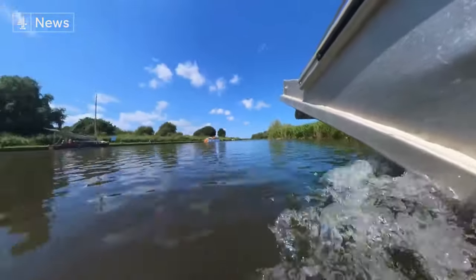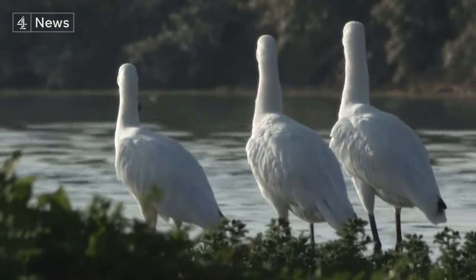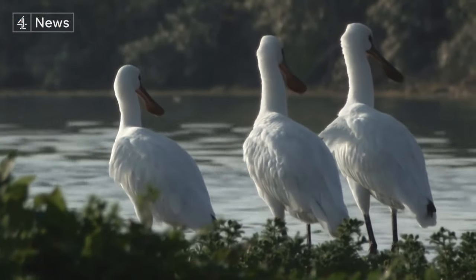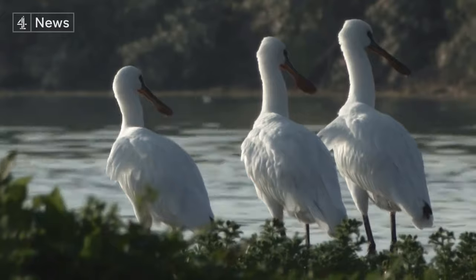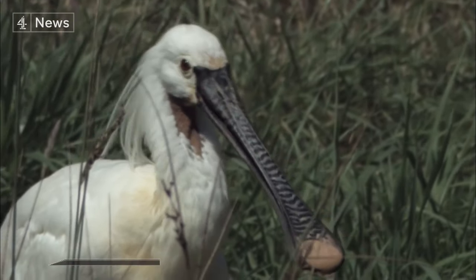Seven weeks on, they are out of the nest and flying around the upper fern. Spoonbills, filmed here in France — there's a clue in the name, with their remarkable bills designed to sift snails and shrimps from mudflats.